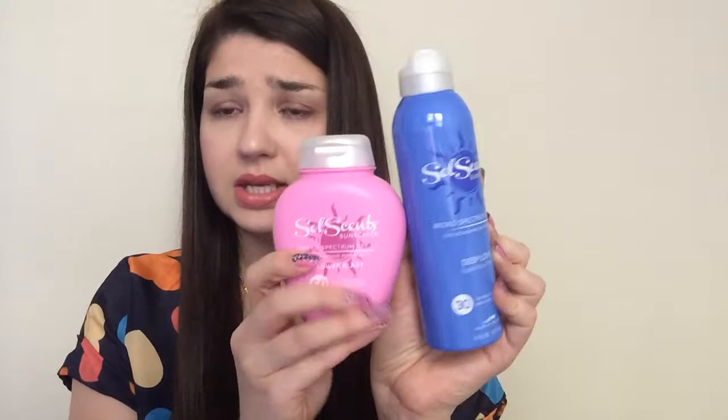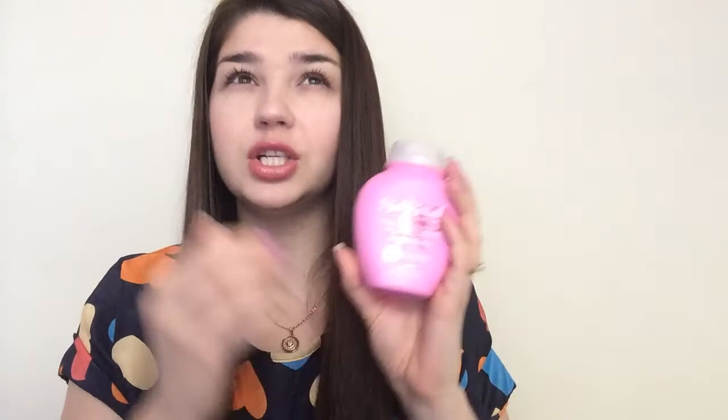Now most of the stuff is going to be products for review. I contacted the company on Facebook and they were super excited and said they'd send me some products to review. This is the Soul Scents sunscreen — they sent me two sunscreens. One is Broad Spectrum SPF 30, Deep Love Sugared Plums, and the other is Flower Blast SPF 50, all made in USA. These are scented sunscreens and this one smells so good — like a flowery hand cream. Awesome!